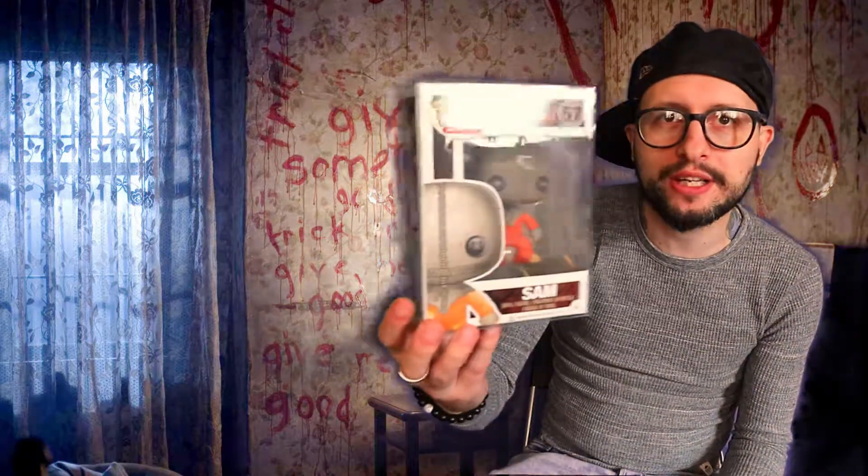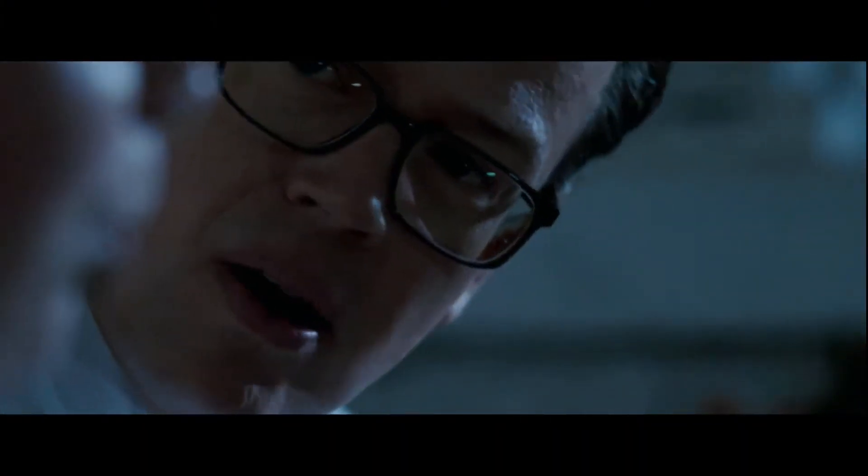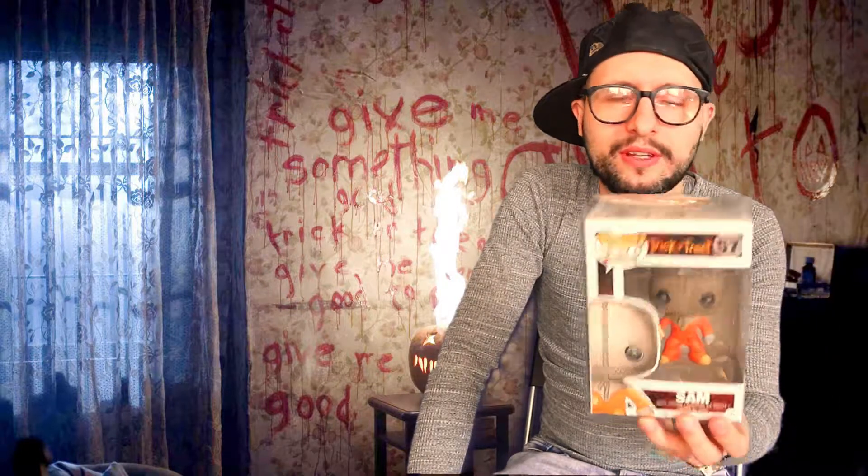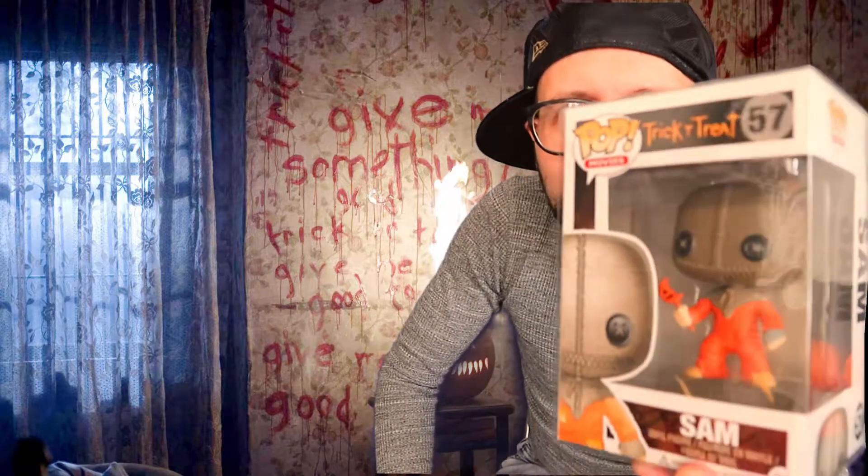In at number two — this movie has quite a cult following. I didn't think it was that great myself, but I love this pop. The movie is Trick or Treat and it's Sam. He's in a pop protector — this one's worth a bit of money now, it's pretty hard to find. The pop is really cool looking and the box art is pretty cool on this one. It's a strange movie, but the pop looks really cool with the little sack on his head. I really like that one.